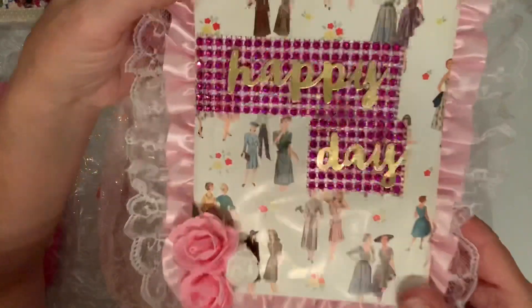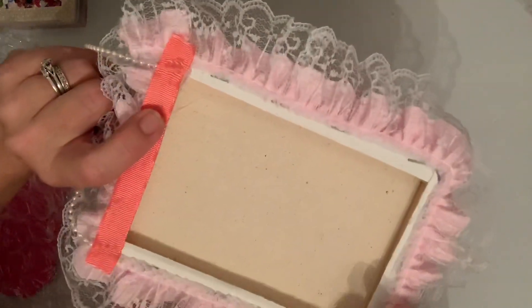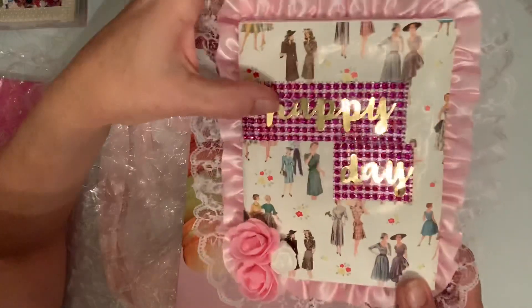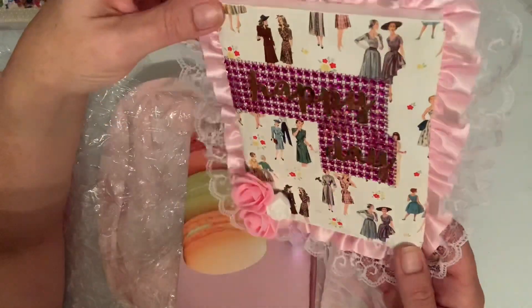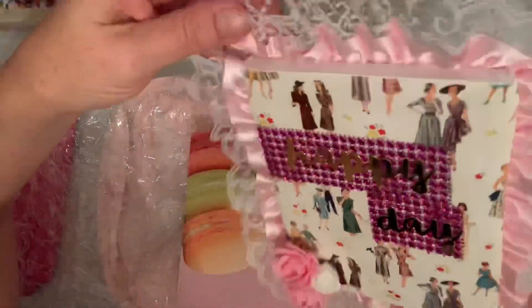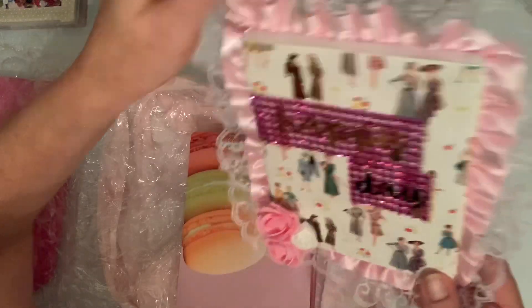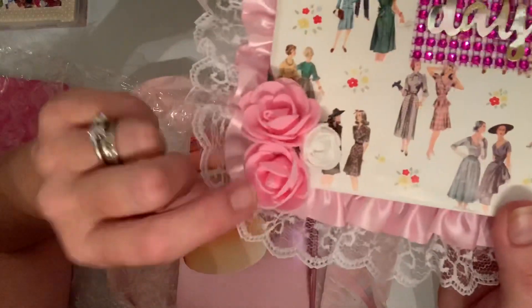Oh my god, guys, look how beautiful that is! She made me an altered canvas, and look how cute — 'Happy Day.' I love the paper behind it, you see the ladies on there — super, super cute. Look at this trim. I like the pink and then the lace.